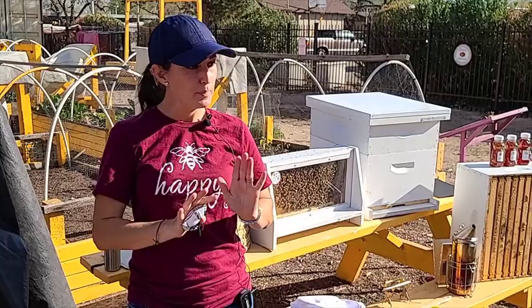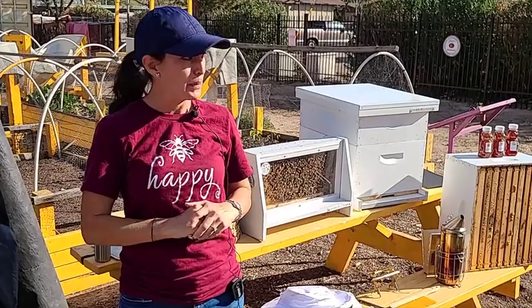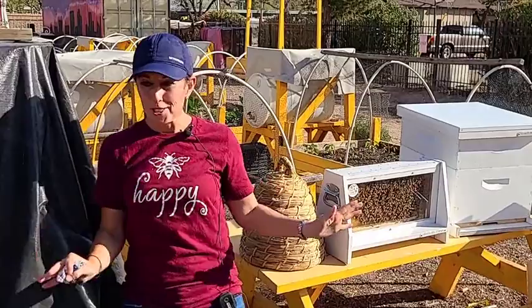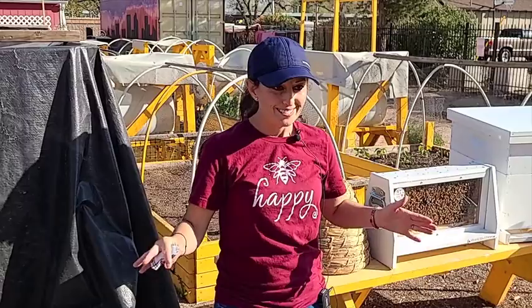I do sometimes tend to talk a little quickly, so if I say something that doesn't quite jive, stop me right then and there so I can explain it in a different way. Or if you have questions, feel free to interrupt me. This quick introduction to beekeeping is a high level — enough to get you up and running if you get bees tomorrow.